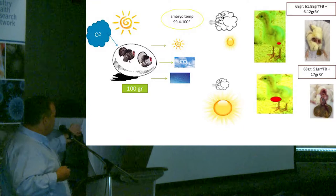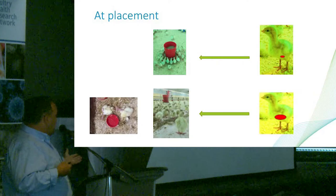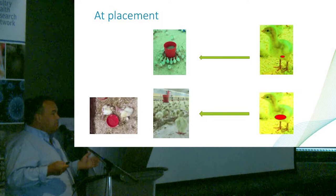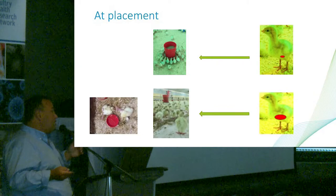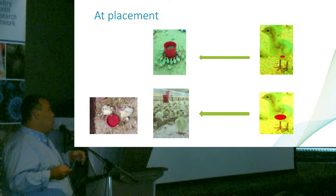At placement, the chick with a small yolk will try to find feed and water because it already feels the need. The animal with a big yolk — you can put all the feed you want and sometimes they don't want to move. In turkeys, that is more dramatic. If you have a big yolk at pull time, you're going to have troubles. Some hatcheries try to compensate by delivering poults the next day to allow yolk absorption, but that is not ideal — you are now using all the nutrients from the yolk just to survive, losing the immunoglobulins and nutrients important for immunity.